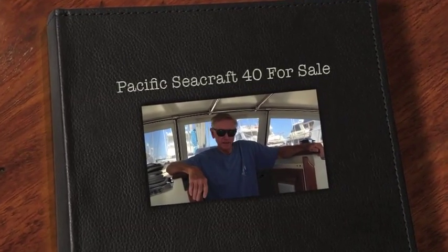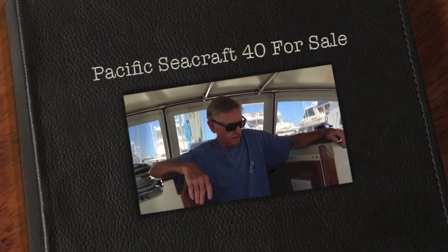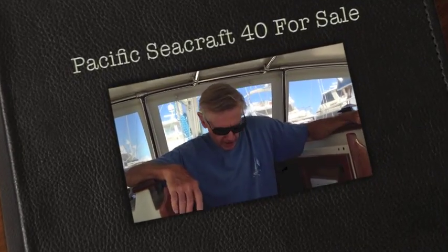Hi, Dennis again. Let's take a look at the interior of the boat. I'm standing here in the companionway, which I've spent many hours in — looking at things or up in the cockpit.